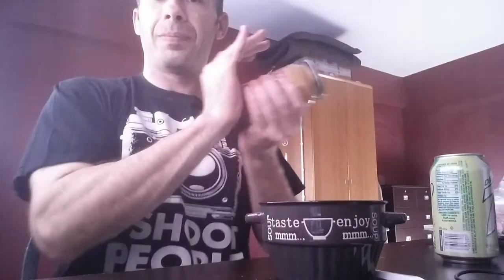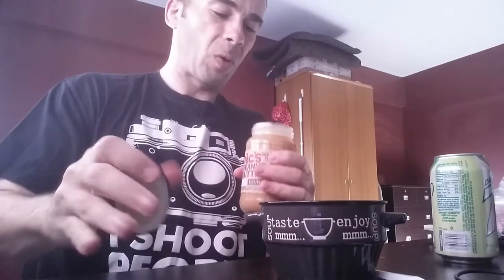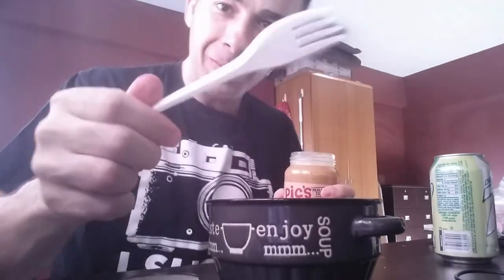With good peanut butter you've got to stir it first, so we're gonna stir our peanut butter with the finest utensil one can find.